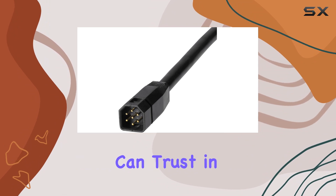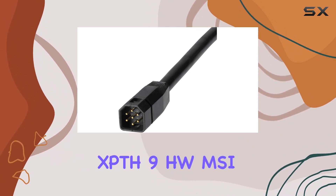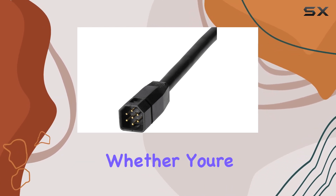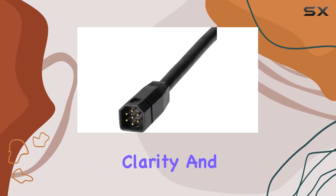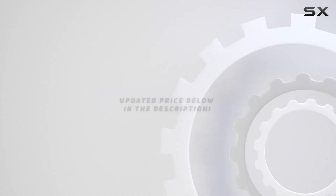Backed by a one-year limited warranty, you can trust in the reliability and durability of the Humminbird XPTH 9 HW MSI T Helix Mega SI Plus transducer for all your fishing and navigation needs. Whether you're a seasoned angler or a weekend adventurer, this transducer unlocks a new level of underwater clarity and exploration. Check out the video description for an updated price, and thank you for watching.